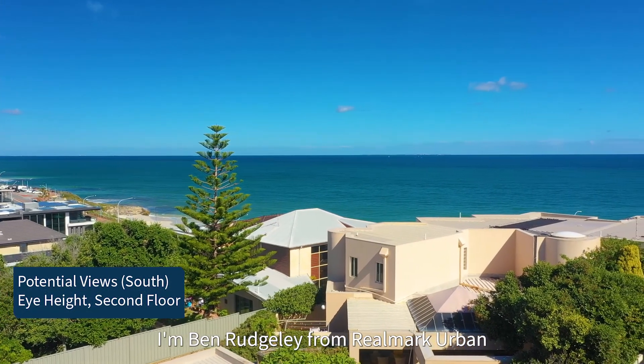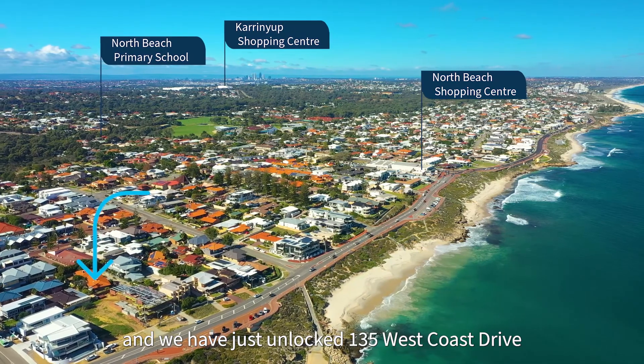I'm Ben Rudgeley from Realmark Urban, and we have just unlocked 135 West Coast Drive.